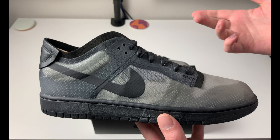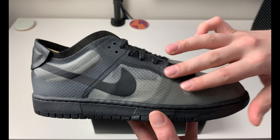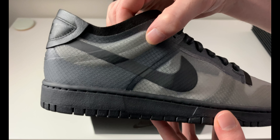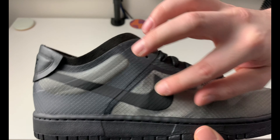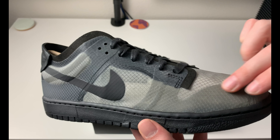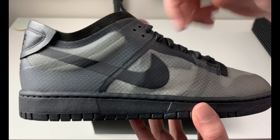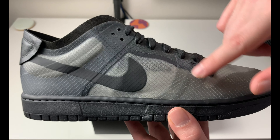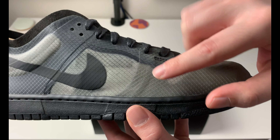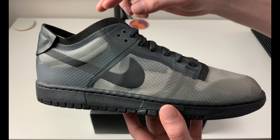The translucent upper is an interesting material — kind of like the Element 55, Element 87, or the Jordan Racer 89, which had a similar meshy translucent material. It's kind of hard to say exactly what this material is called — if anybody knows, let me know in the comments. Because it's black with a clear overlay in some spots, it creates a tonal effect, looking a little darker around the toe box and where the laces come through the paneling. I kind of like that touch — I think these are pretty cool.